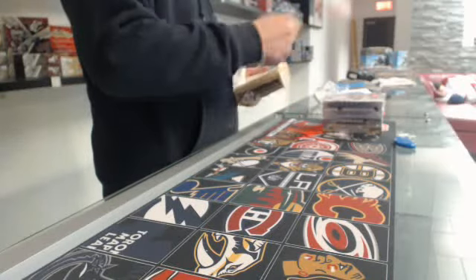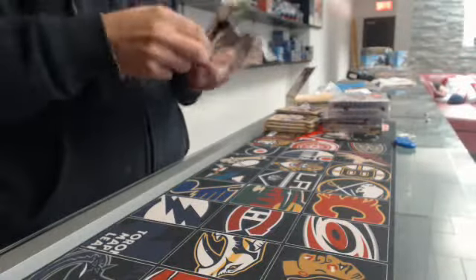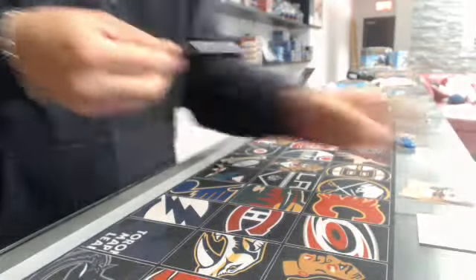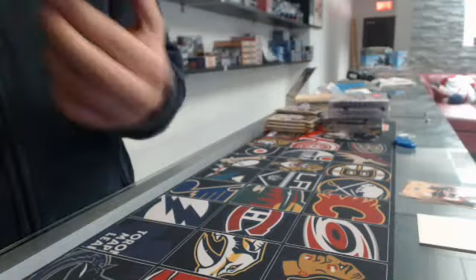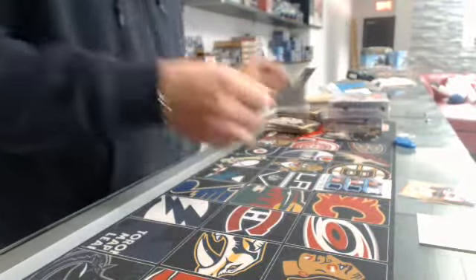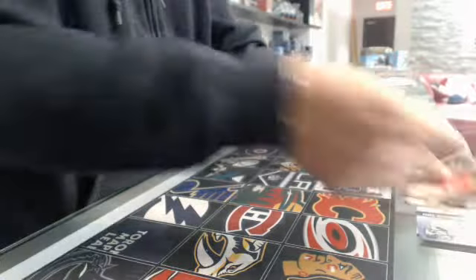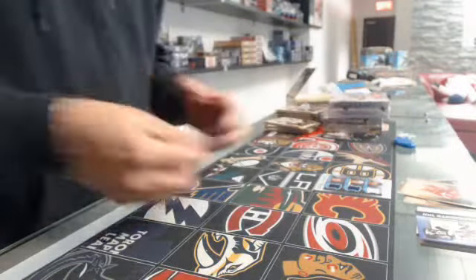We're going to go year by year. First card is a triple jersey for the Buffalo Sabres of Tyler Ennis, Luke Adam, and Thomas Bannock. Second one is a rookie of Johns Broden, $9.99, for the Minnesota Wild.